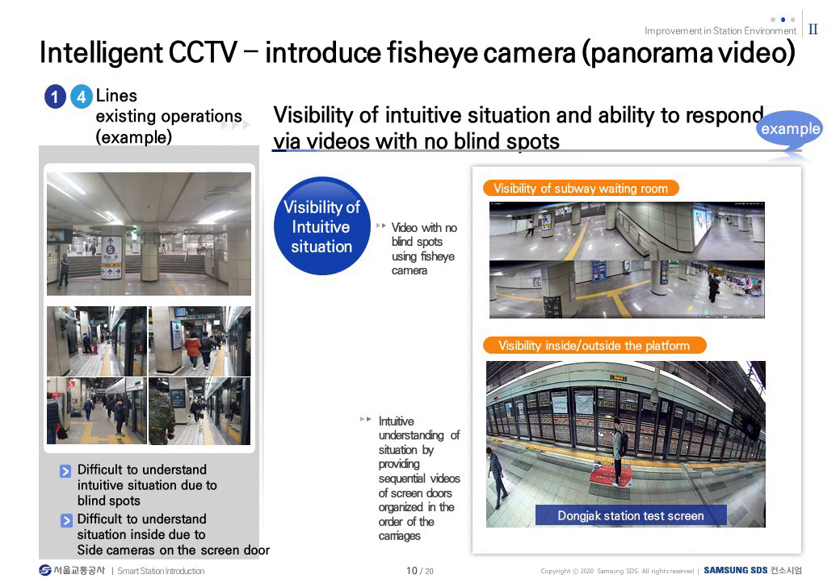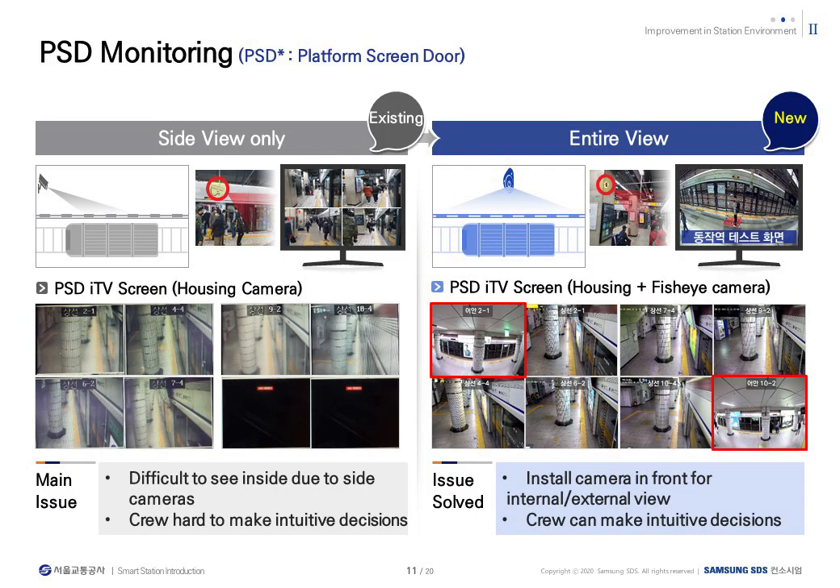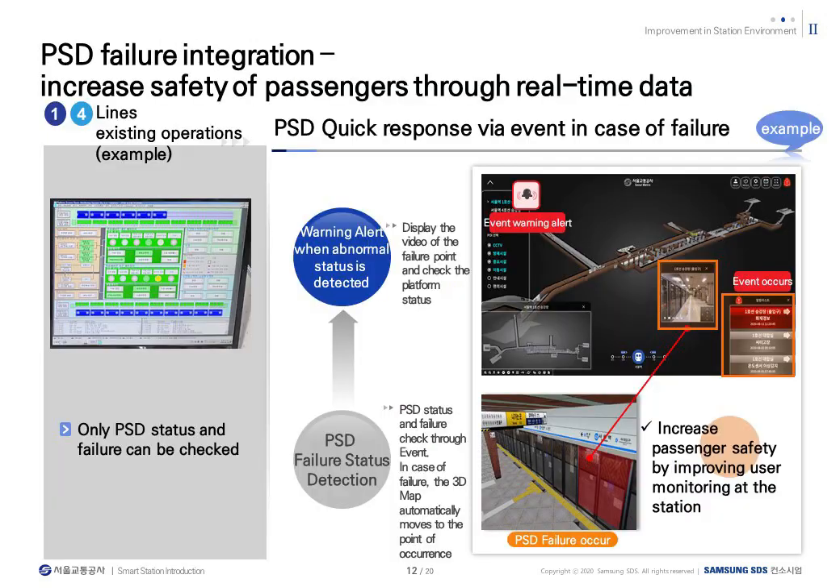Screen doors are installed on the station platform for the safety of citizens. Fisheye cameras and panoramic cameras are used to check the jamming status of doors on all trains, so that station workers can check the jamming status of doors when getting on and off the subway. A panoramic camera was installed to fit the size of the station so that operators can check all platforms. In the event of a screen door failure, the occurrence appears as an alarm on the 3D screen, the site situation can be immediately checked through nearby CCTV, and on-site response and failure measures can be taken using SOP delivered immediately to personnel at the site.